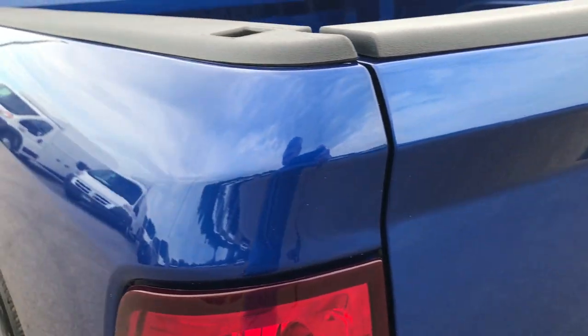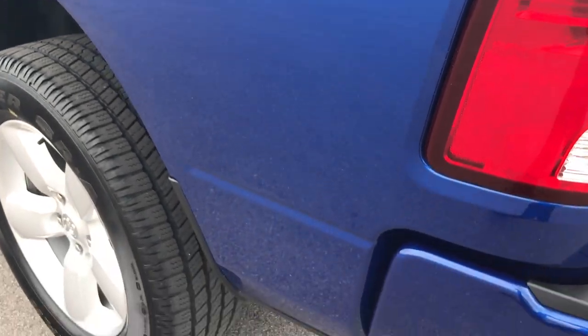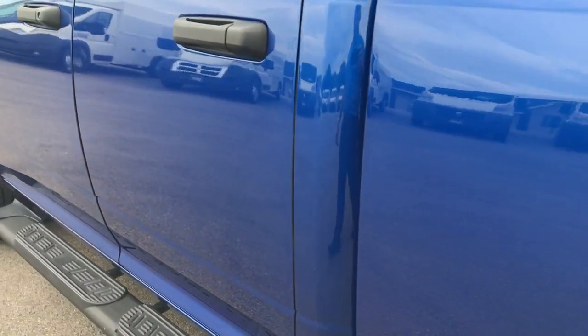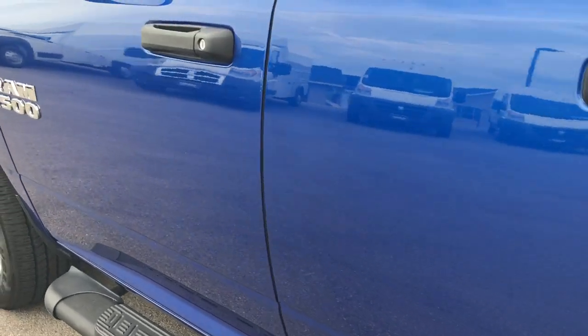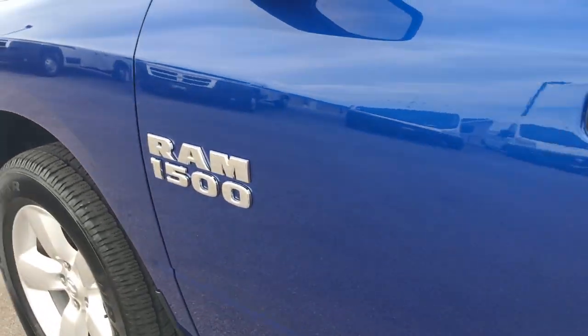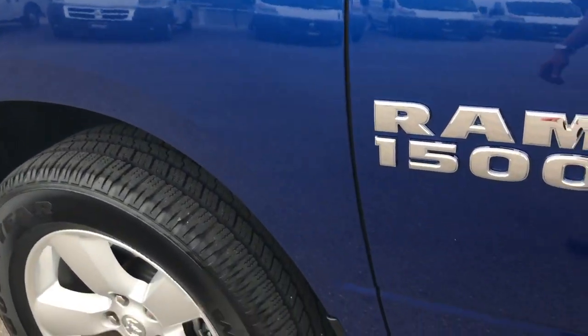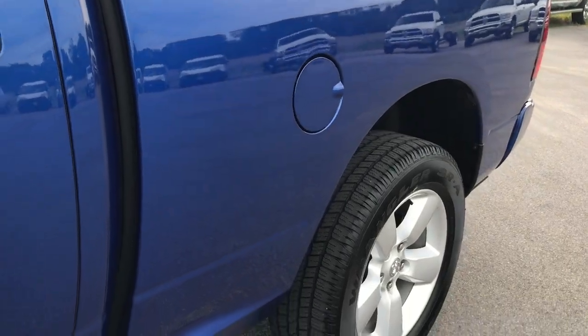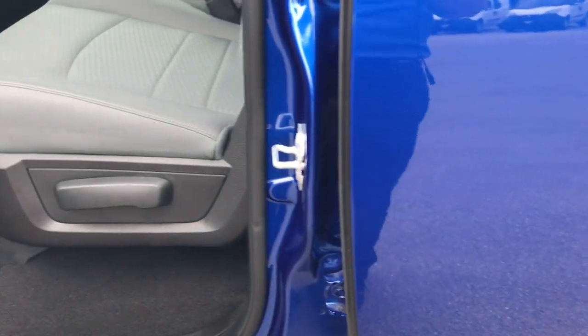Backup camera is right there. Down this side of the truck, just as clean as the passenger side. You can see just how reflective and glass-like that paint is, how nice the body is — no dents or dings down this side. That's really what you can't get from just pictures — you can really see how the light reflects off the vehicle with these videos.